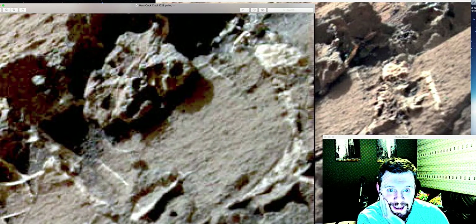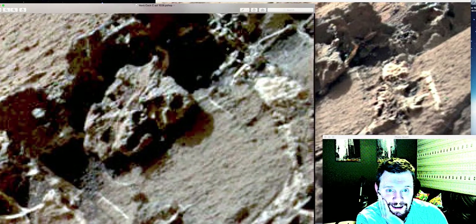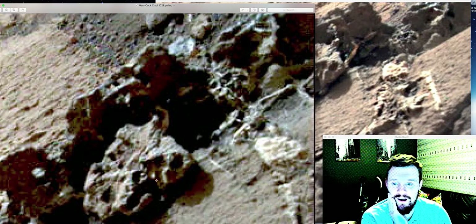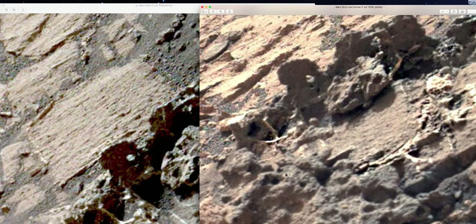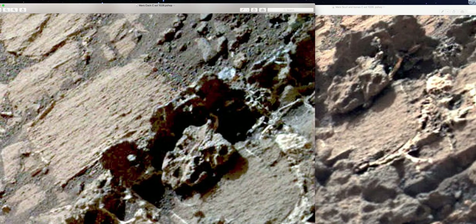That there is his head — this skeleton's head — and that there is right next to the other one. These are basically right next door to each other. They are right next to each other — these two images. It's just a slightly different angle and you can see it there. These are next to each other, these two images.